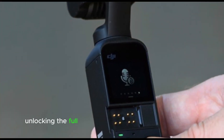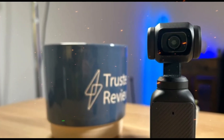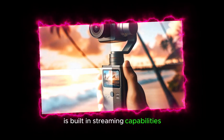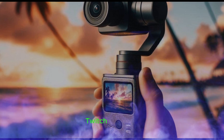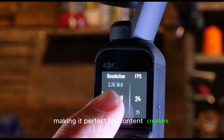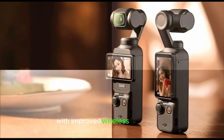The DJI Pocket 4 is set to revolutionize handheld cinematography with its groundbreaking capabilities. One of its most exciting features is built-in streaming capabilities, allowing seamless live streaming to platforms like YouTube, Twitch, and more. This enables real-time video transmission and interactive engagement, making it perfect for content creators. Enhanced connectivity and smartphone control also feature prominently.